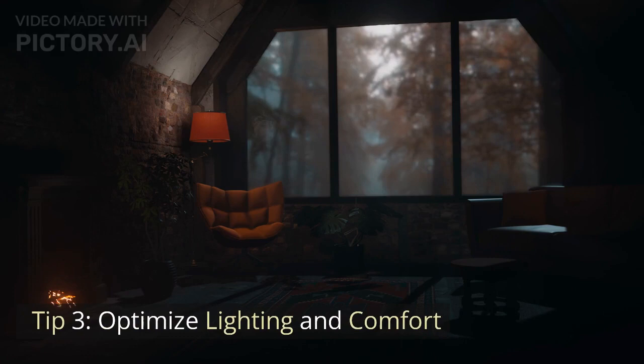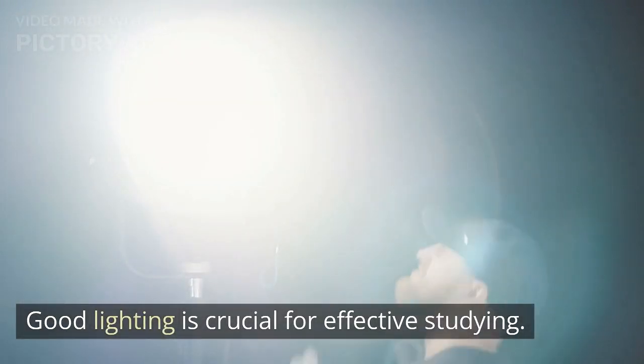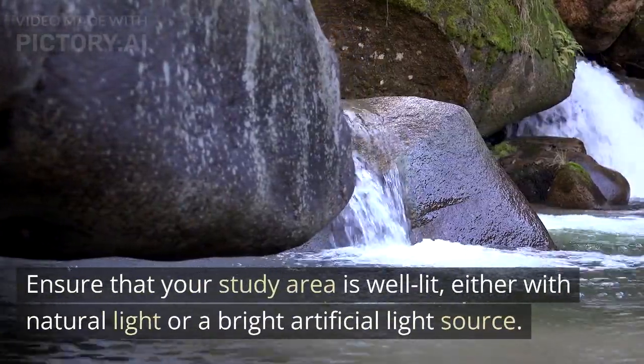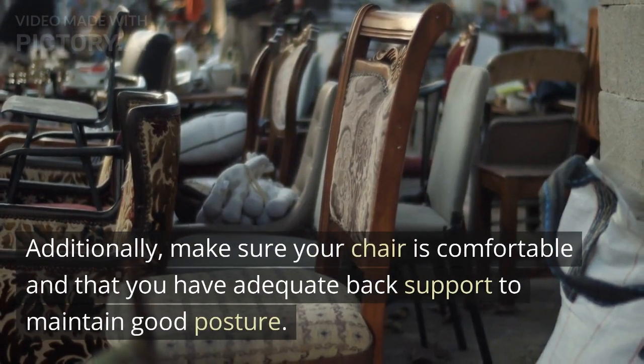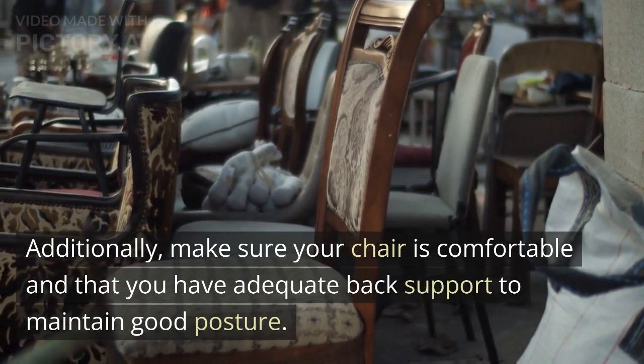Tip 3: Optimize Lighting and Comfort. Good lighting is crucial for effective studying. Ensure that your study area is well lit, either with natural light or a bright artificial light source. Additionally, make sure your chair is comfortable and that you have adequate back support to maintain good posture.